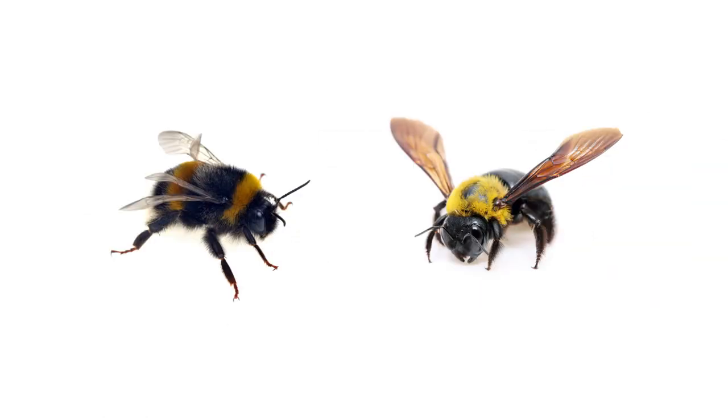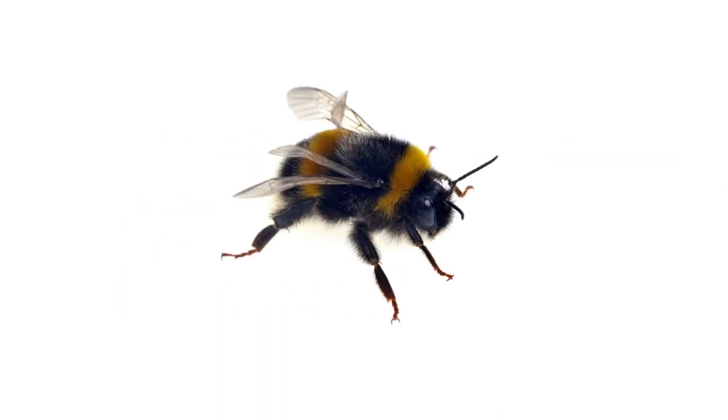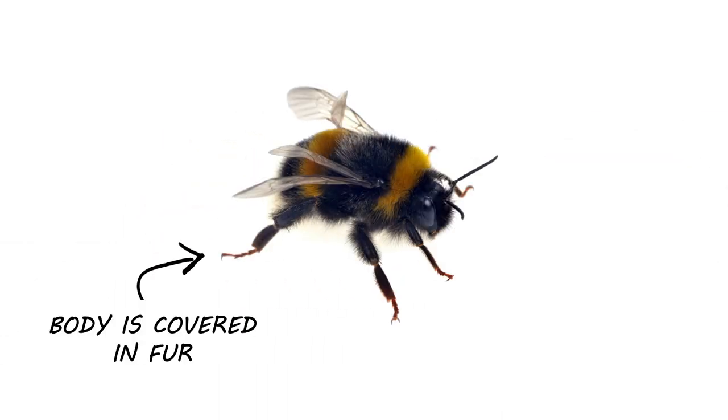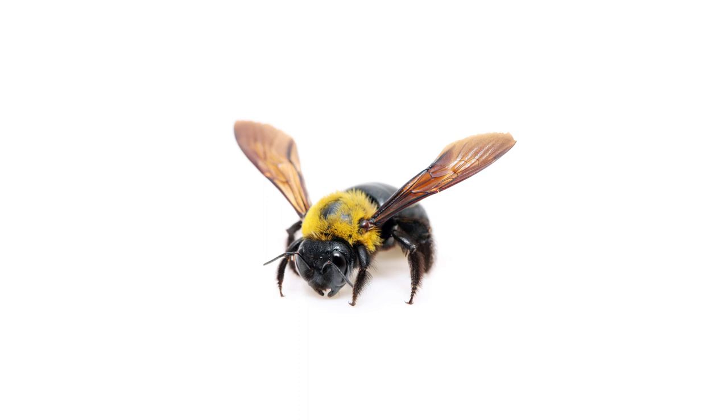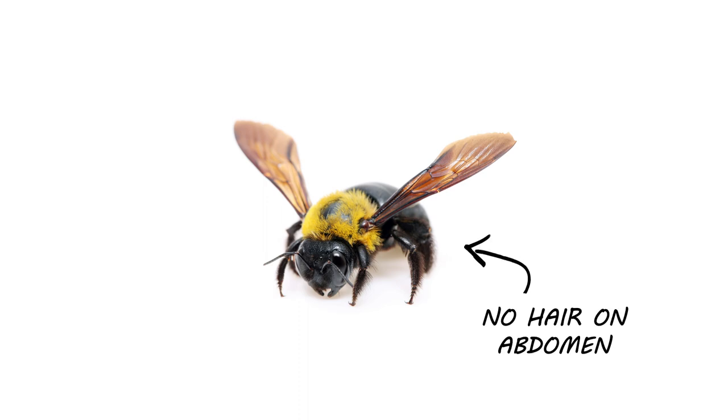To distinguish between bumblebees and carpenter bees, examine their physical characteristics. Bumblebees have a soft, fluffy appearance with hair covering their head, thorax, and abdomen — these hairs aid in pollination. Carpenter bees, while also having hair, feature thinner coverage limited to their thorax and possess smooth, hairless abdomens.